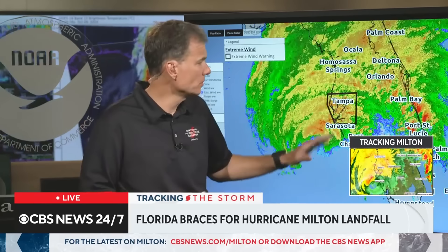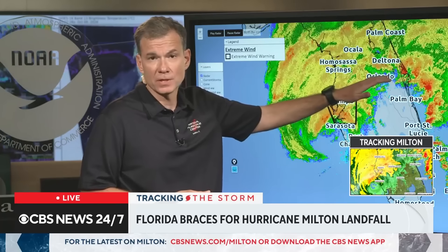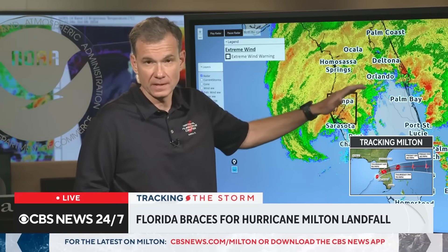Don't be out on the roads anywhere along the I-4 corridor area, because in addition to the wind, we're going to get significant rainfall and flash flooding ahead of the system.